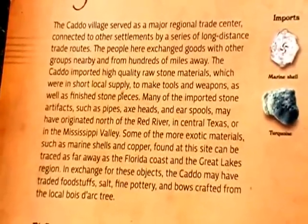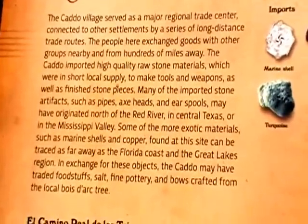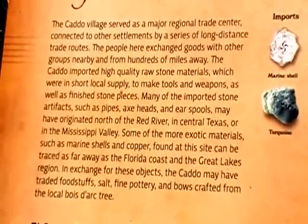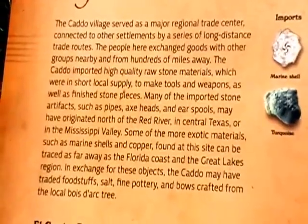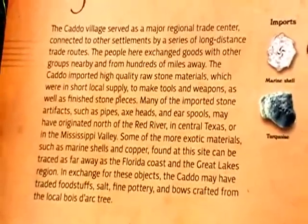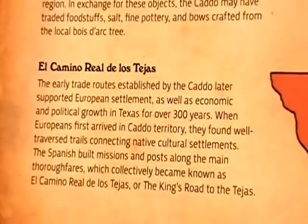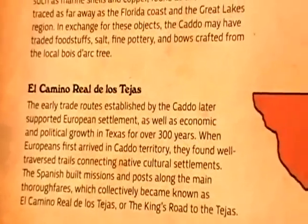Some of the more exotic materials such as marine shells and copper found at this site can be traced as far as the Florida coast and the Great Lakes region. In exchange for these objects, the Caddo may have traded foodstuffs, salt, fine pottery, and bows crafted from the local Bodart tree.